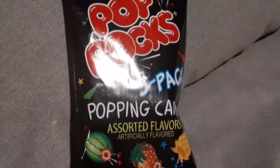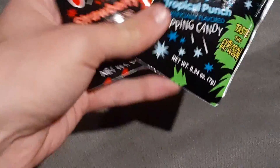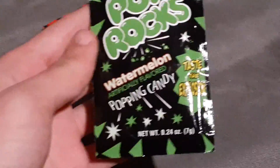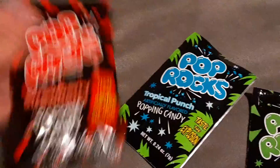Let's see if we can open this. Alright, so now we got that open. Let's see what's inside. We got watermelon, tropical punch, and then strawberry.